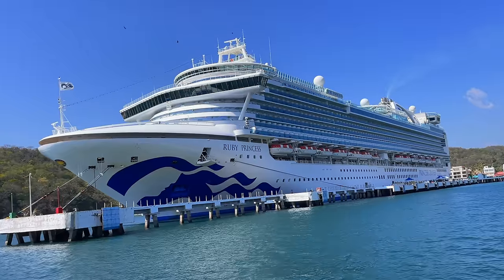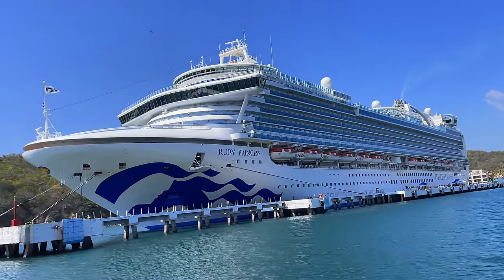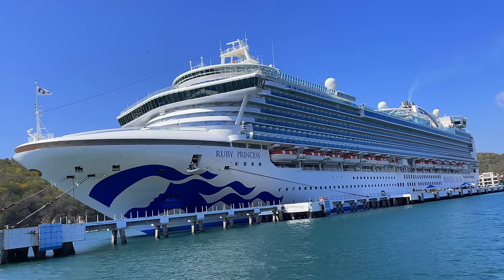In today's video I'm going to give you a tour of my room here on the Ruby Princess on my 16-day Panama Canal cruise, but I'm also going to tell you how much this cruise costs and what that cost included.